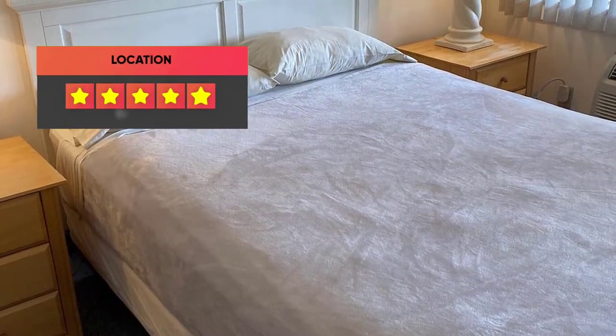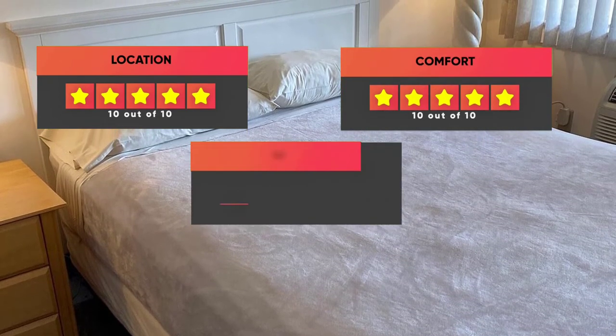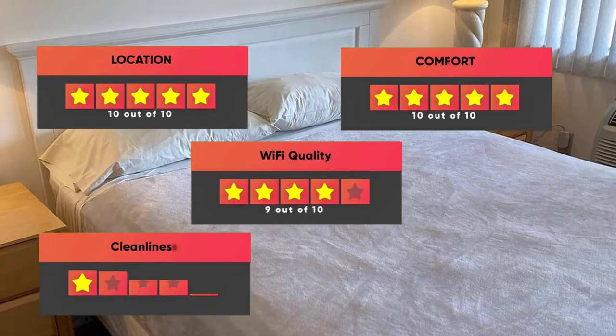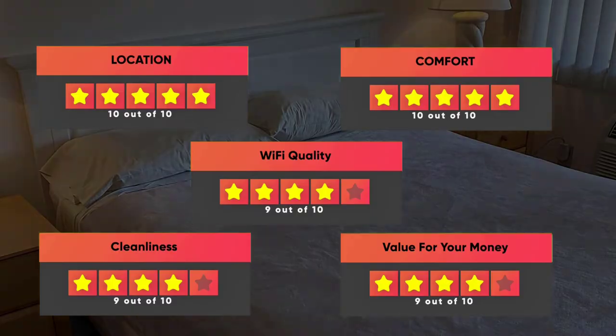Finally, here are our ratings for this hotel: Location – 10/10, Comfort – 10/10, Wi-Fi Quality – 9/10, Cleanliness – 9/10, Value for money – 9/10.